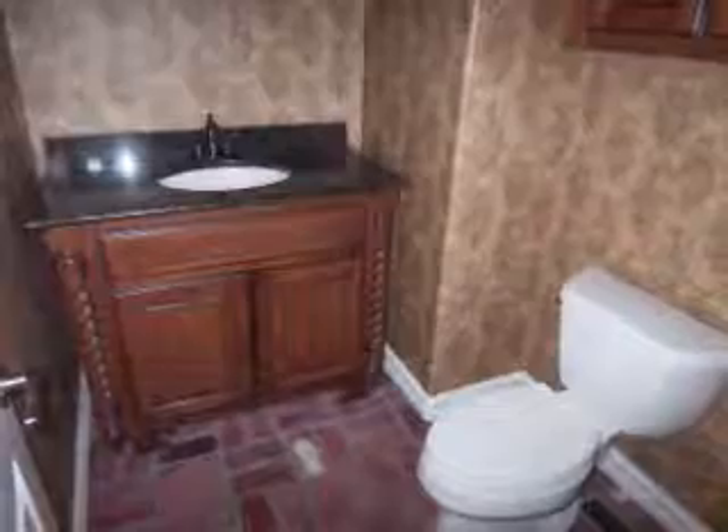An in-law suite with a vaulted and beamed ceiling and a full bath, a large utility room, and a half bath complete the downstairs floor plan of this home.